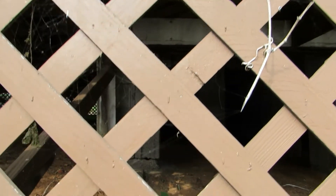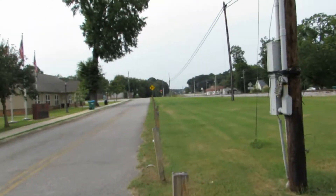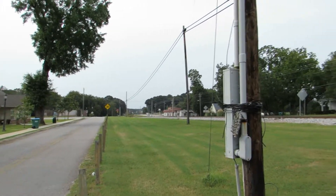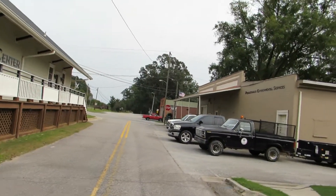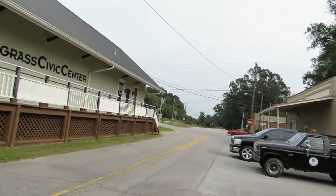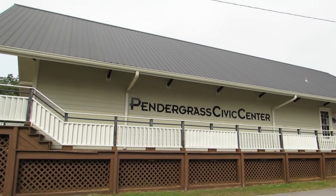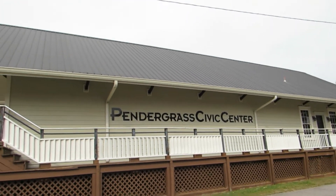Looking underneath, it looks like the depot may have been moved or at least lifted up, because it's on a new cinder block foundation — but it's still nice. I'm going to end the video here so we can head on down to Talbotton to see the depot and main street there. There are a few photo locations there I wanted to get to, so I'll see y'all later.